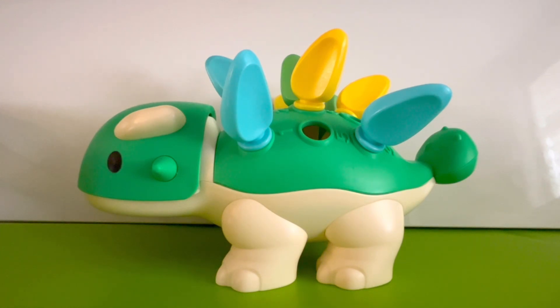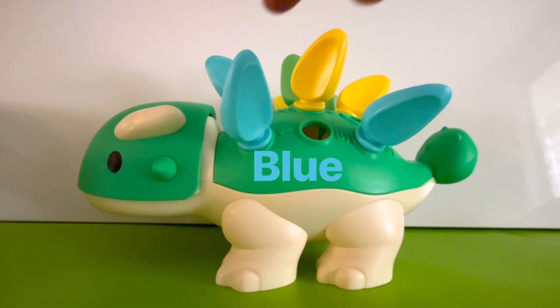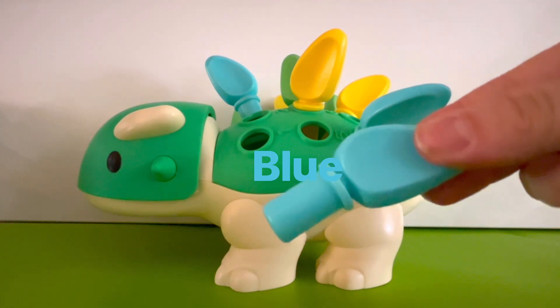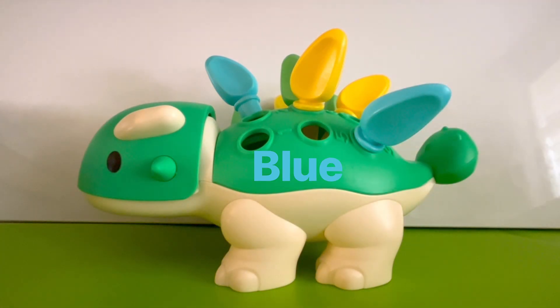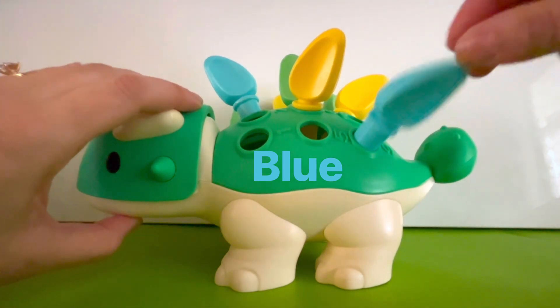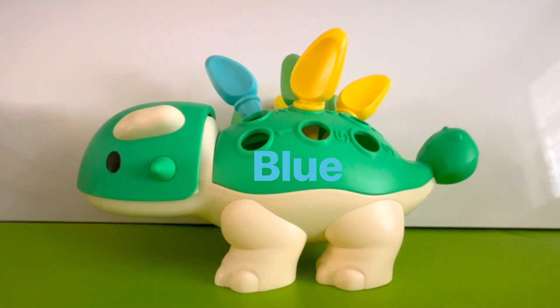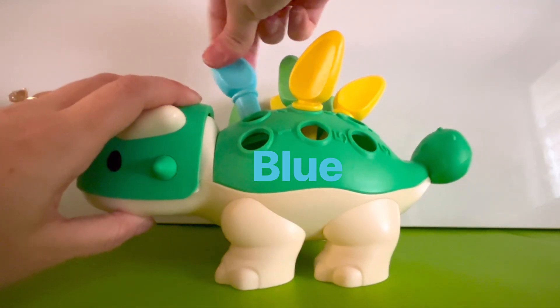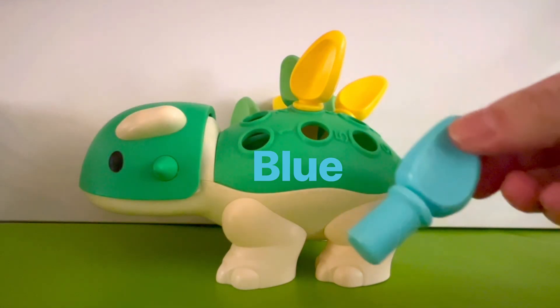What color should we count next? I see some blue spikes — should we count those? Okay, let's do it. One blue spike. I see another one — that's two. Two blue spikes. And I see one more — can you see it? That's three. Three blue spikes on the dinosaur.